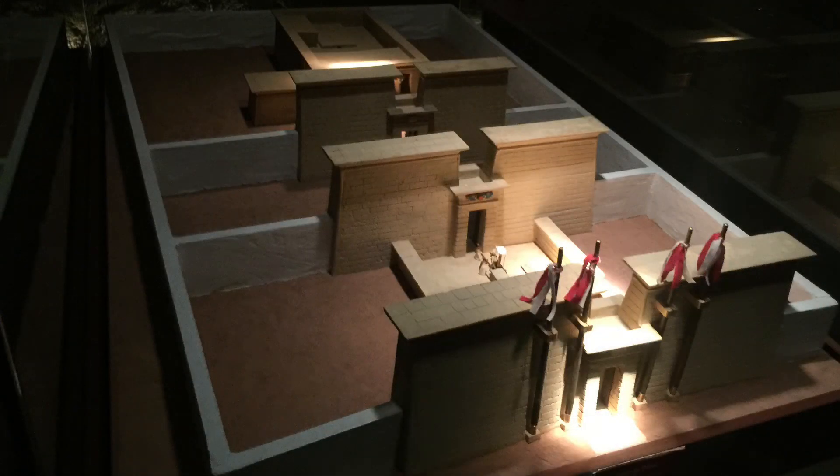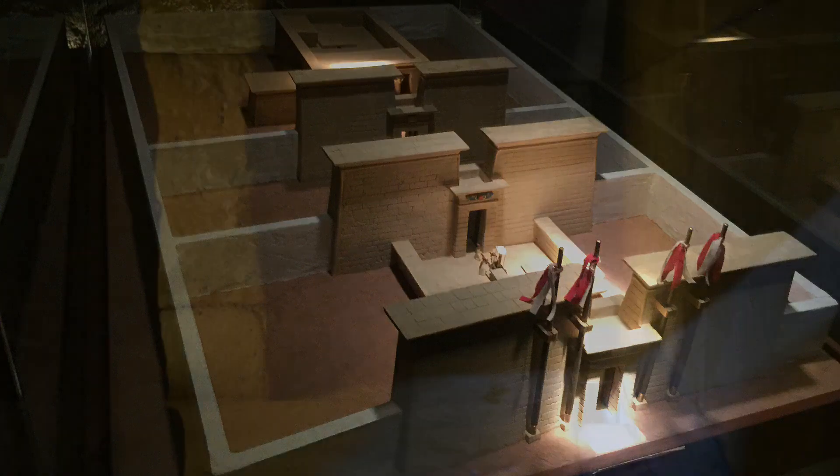Here's what those three gates would have looked like originally. You can see there are these secluded courtyards that you have to walk through to make your way to the actual temple.